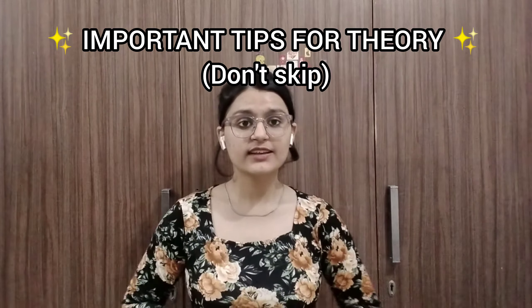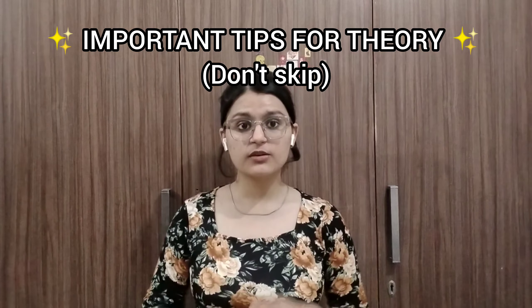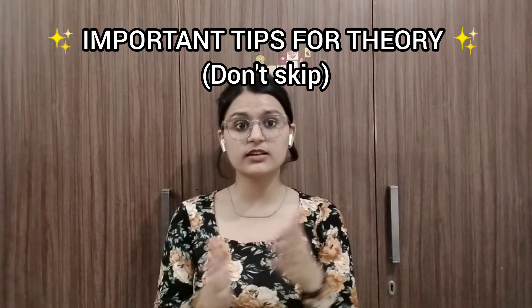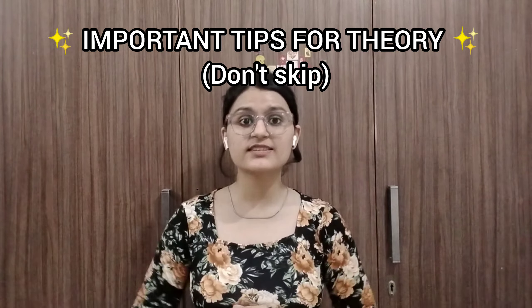Last but not least, the theory part — I will be honest, I have not invested much time in theory. I spent more time on practical questions and did the theory only one day before the exam. I will say one thing: you don't have to completely leave the theory. Based on the experience of all students, some people have 50% practical questions, some have 70%, some have 30%, some have 60% — so you don't have to rely solely on the practical part.